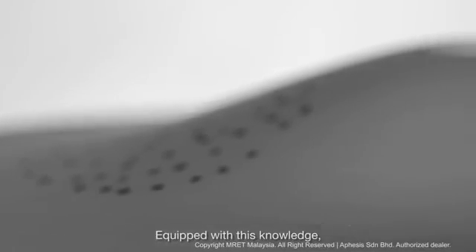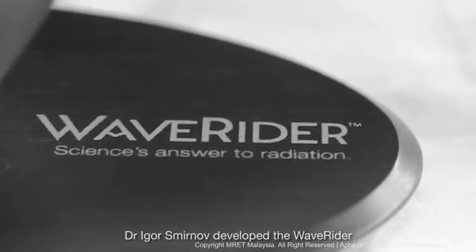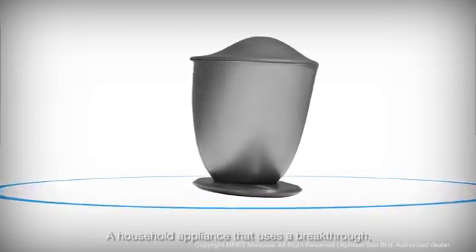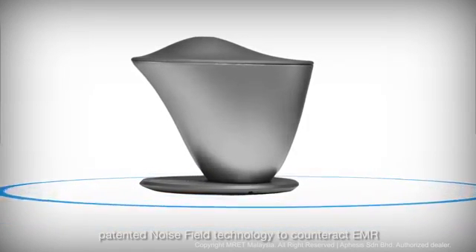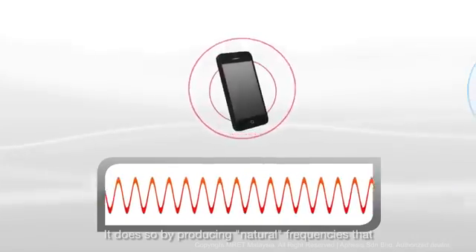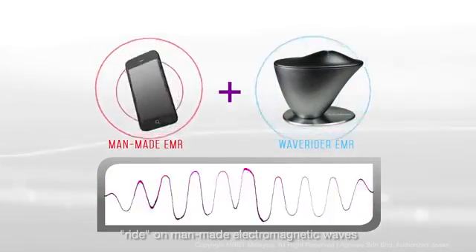Equipped with this knowledge, Dr. Igor Smirnov developed the Wave Rider, a household appliance that uses a breakthrough patented noise field technology to counteract EMR. It does so by producing natural frequencies that ride on man-made electromagnetic waves.